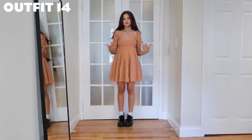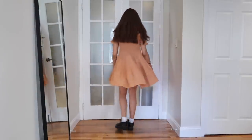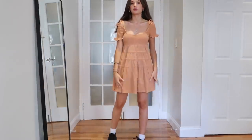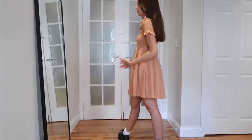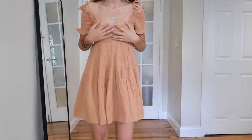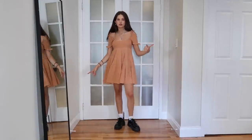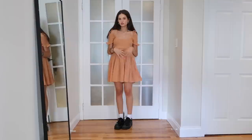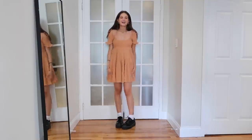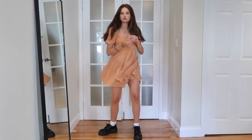I don't even have words for this dress — it's so cute. This burnt orange color — did you ever think you'd see me in this? I didn't, but I'm obsessed. It's from Free People, it's gorgeous — look at the tiers, the off-the-shoulder, the attached string. I just feel like a fairy princess but not too feminine — the Docs kind of balance it out. I feel good, I feel cute, and that's what we want. It is very flowy so you might need to wear some shorts underneath.